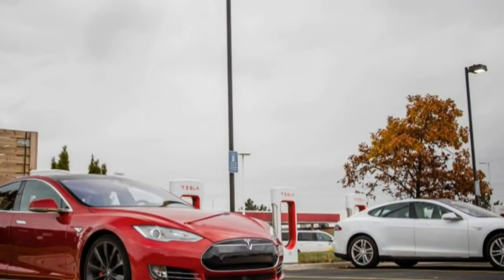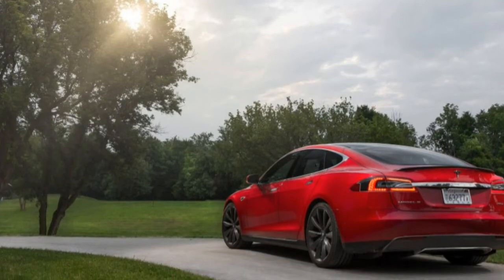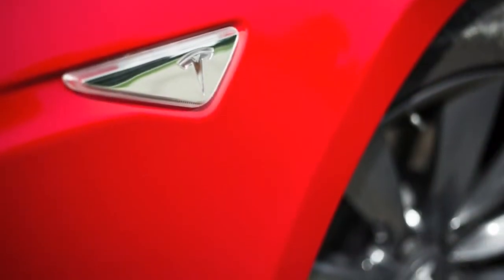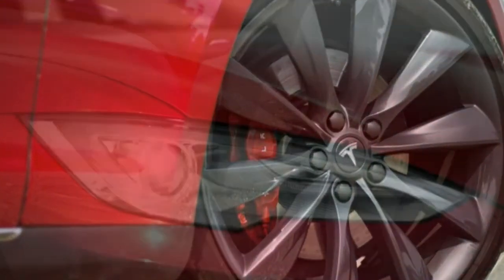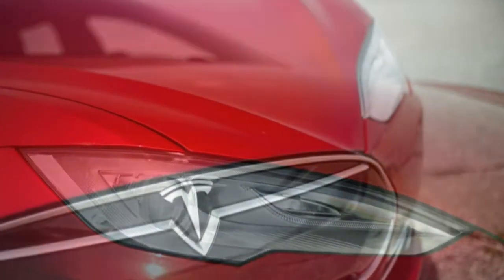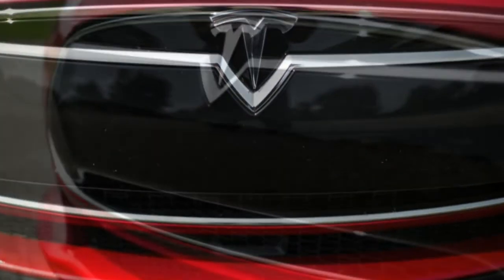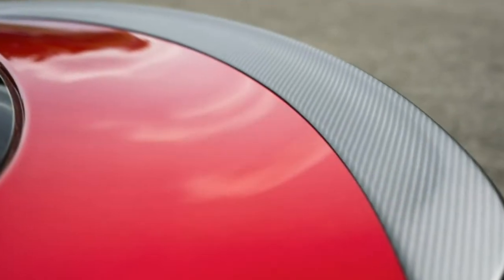Bypassing the onboard charger with direct current at up to 400 volts pumps in electricity at a rate of hundreds of miles per hour. Tesla's network of 227 and counting Supercharger locations in the United States now includes three in Michigan, with a fourth scheduled to come online in our home state by the end of 2015. While electricity still isn't as convenient as gasoline, our charging times are shrinking and the area our Model S can reasonably reach is growing. Our Model S has also grown smarter. The latest software, version 7.0, introduced new semi-autonomous driving features like hands-free lane keeping, automatic lane changing, and automated parallel parking.